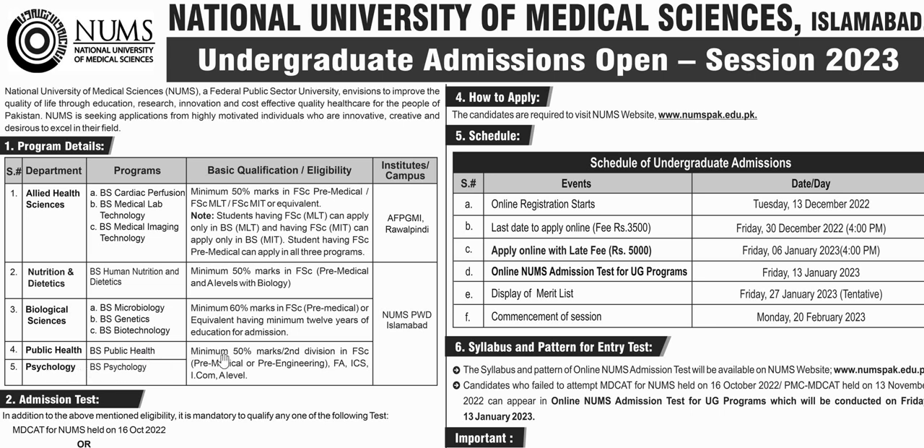For BS Public Health Science and BS Physiology, if a student has 50% marks they can apply to BS Physiology. The second option is FSC Pre-Medical, Pre-Engineering, FSC, or ICS, which makes the student eligible to apply for admission.